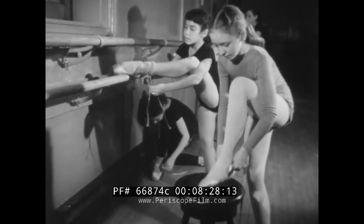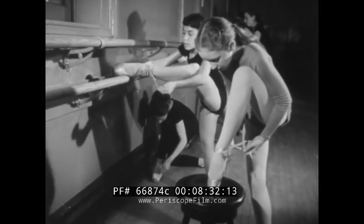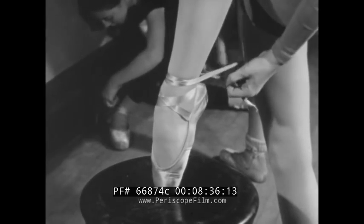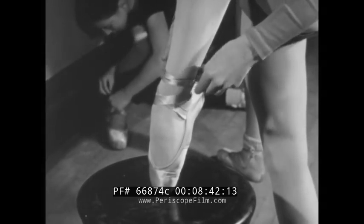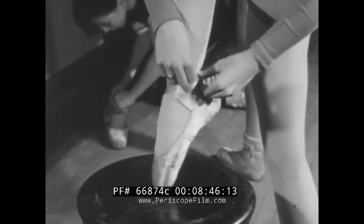It may be a Tallchief or a Markova, or then again it may be someone placing a first tentative foot on the bottom rung of the ladder — as here at the School of American Ballet, one of many schools now trying to keep up with an unprecedented interest in the dance. Whether or not one of these youngsters develops into a great star, those craftsmen back at Capezio will have good reason for taking pride in their role in advancing our most rapidly growing art form.